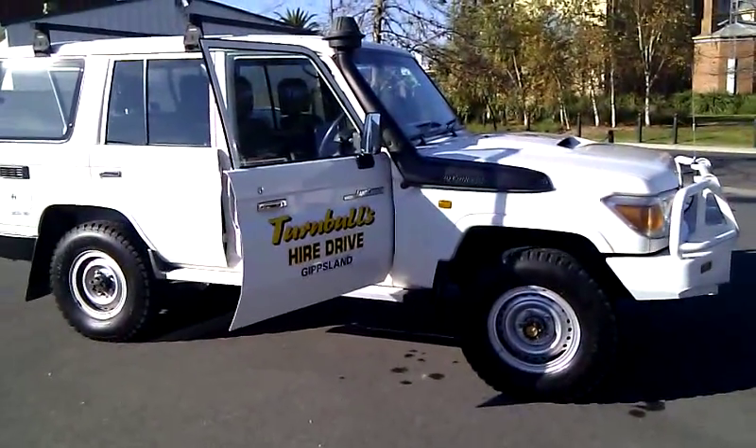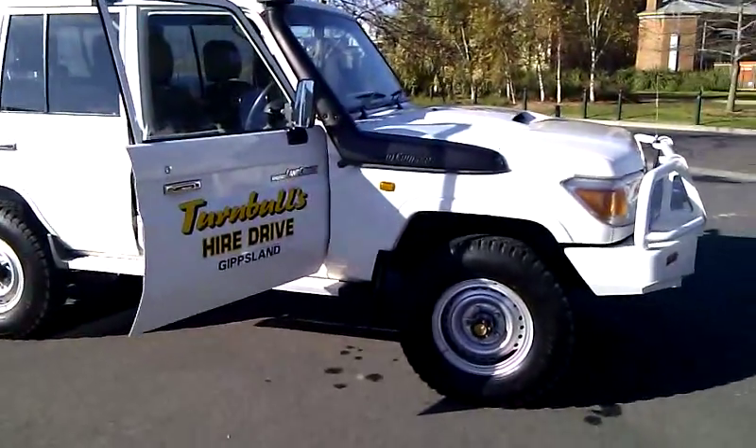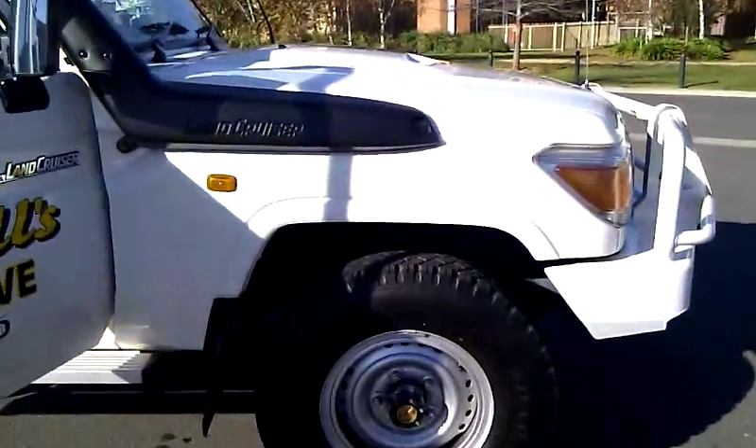Welcome and thank you for choosing Turnbull Tyre Drive. For your information, we have made a short video on your Toyota Land Cruiser 78 series wagon.